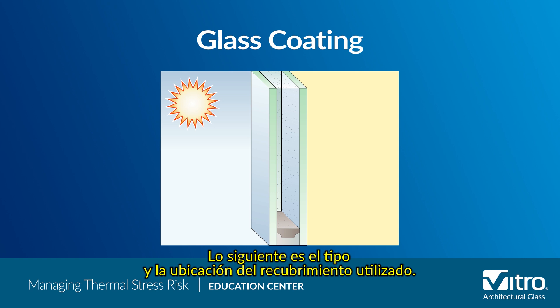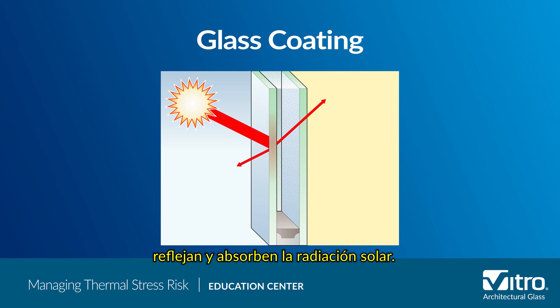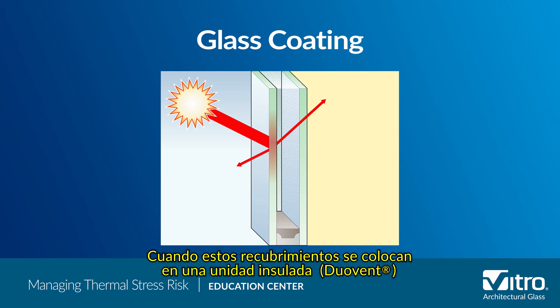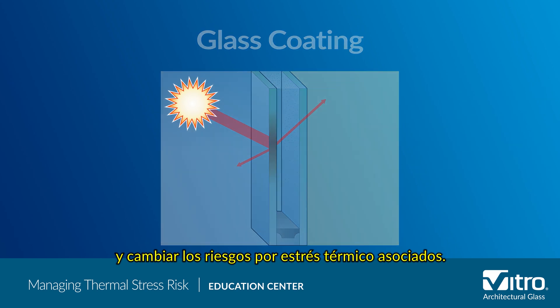Next is the type and location of the coating used. Both reflective and low-E coatings reflect and absorb solar radiation. Where these coatings are placed in an IG unit can increase the amount of solar radiation absorbed by the glass and change the associated thermal stress risks.